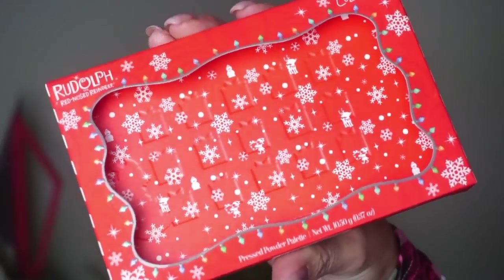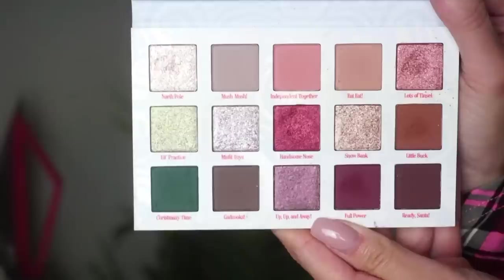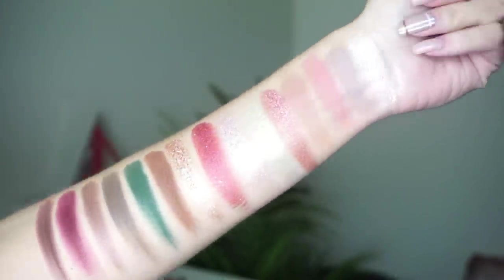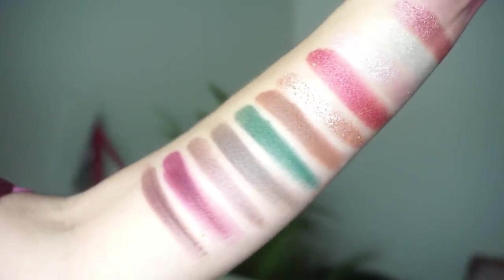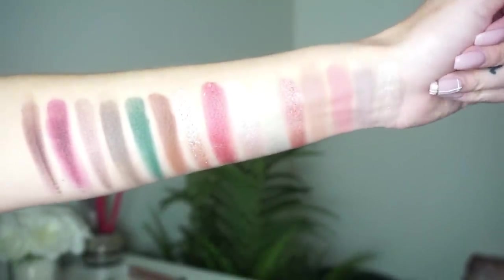Then we have the Rudolph the Red-Nosed Reindeer eyeshadow palette, which retails for twenty-four dollars with super cute packaging. The shades are: North Pole (soft metallic ivory), Mush Mush (matte light mauve taupe), Independent Together (matte pale warm pink), Eat Eat (matte soft warm beige), Lots of Tinsel (metallic warm rosy pink), Elf Practice (metallic light sage green with a golden duochrome flip), Misfit Toys (metallic silvery lavender), Handsome Nose (metallic ruby red), Snowbank (metallic warm gold), Little Buck (matte saddle brown), Christmasy Time (matte rich forest green), Gadzooks (matte deep cool-tone brown), Up Up and Away (metallic smoky plum), Full Power (matte deep burgundy), and Ready Santa (matte rich warm-toned brown).